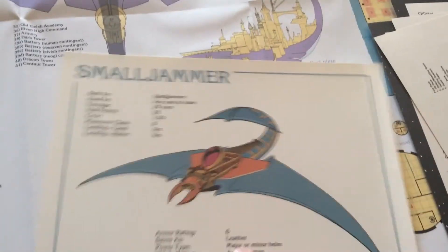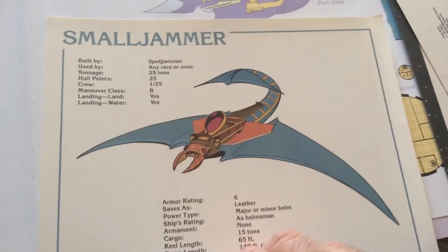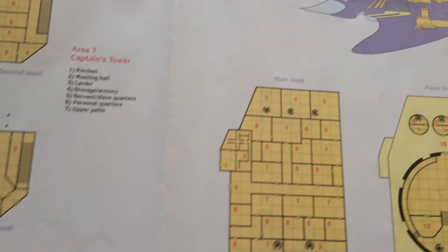The Smalljammer is like a miniature Spelljammer ship, which showed up in the Spelljammer comic.